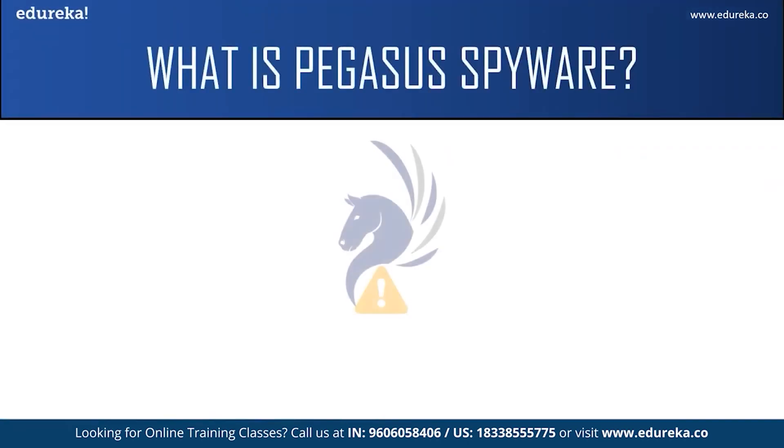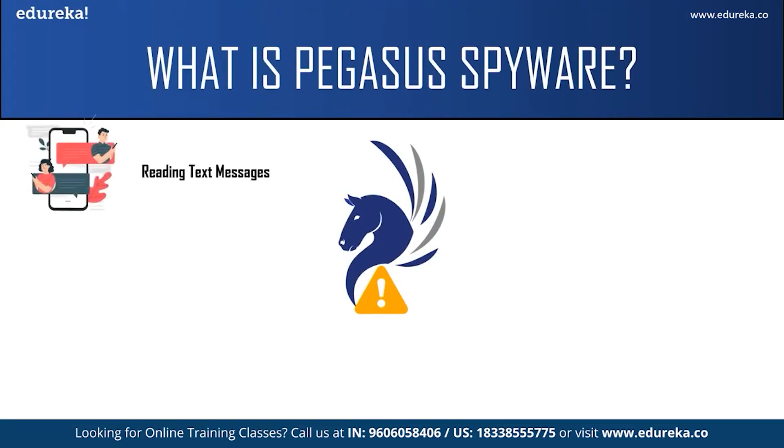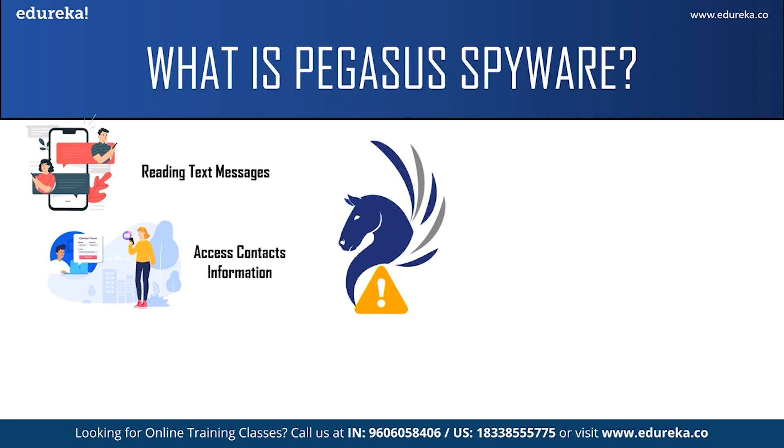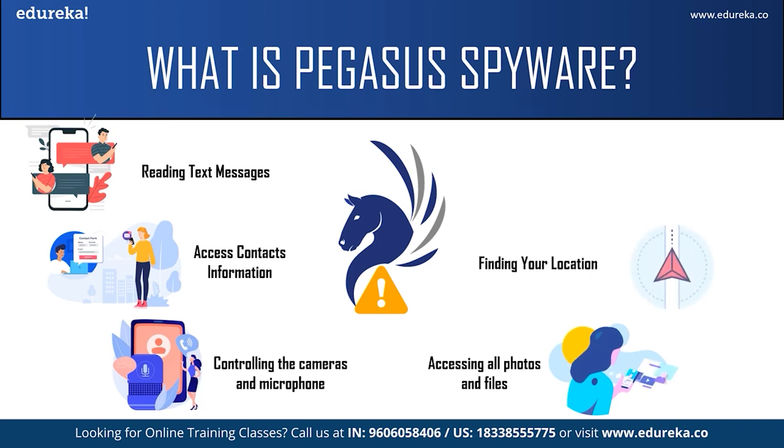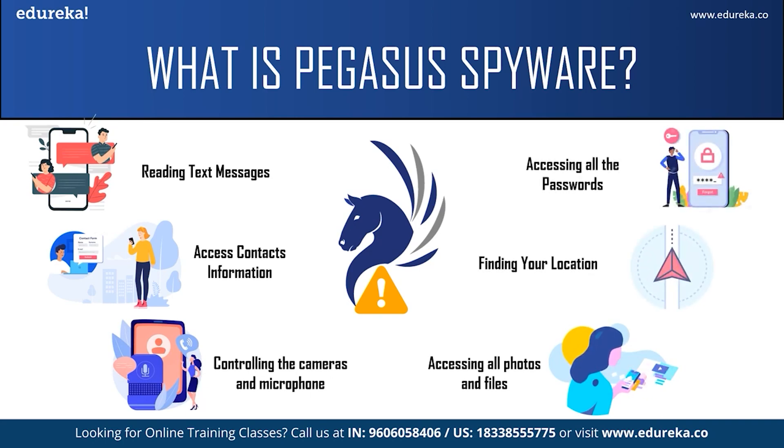One such spyware creating panic among people is Pegasus. It is capable of reading your text messages, reading your contacts, tracking your call history, turning on your cameras and microphone, and accessing the photos in your gallery and all files on your phone. It can also turn on your GPS and find your location. Worst of all, it gives the attacker access to all your passwords. It can attack both Android phones and iOS phones up to version iOS 14.6. The spyware can be used to spy on 5,000 phones per year and up to 50 phones at once.